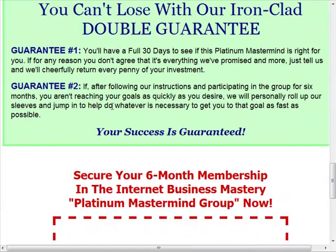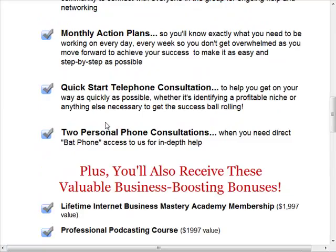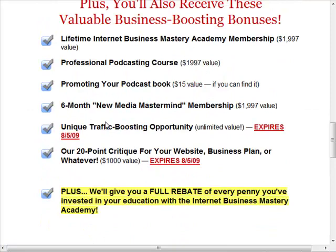The page also had some bullet points and down at the bottom it talked about the guarantee. Very basic — not a full sales page by any means, just a video and bullet points, because it was just a soft launch.